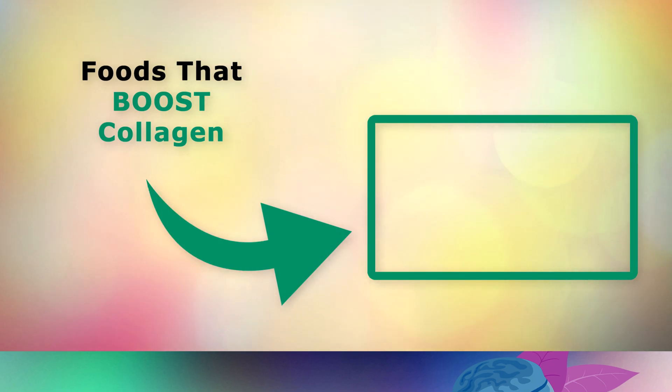On the topic of collagen, if you'd like to learn more about which foods you should be eating to nourish your skin, go ahead and tap on the video on screen now for more information. Thank you so much for watching, and as always, I wish you great health, wealth and happiness.